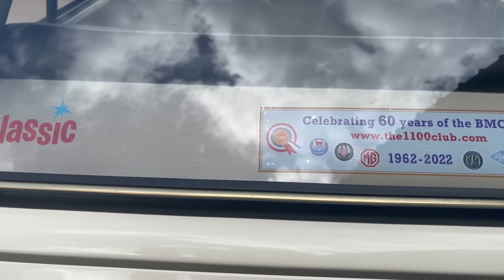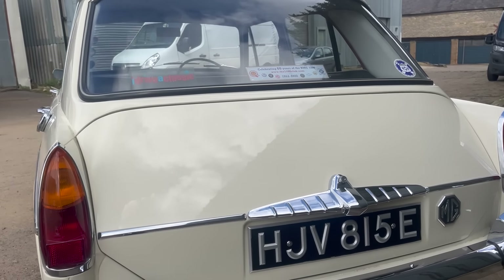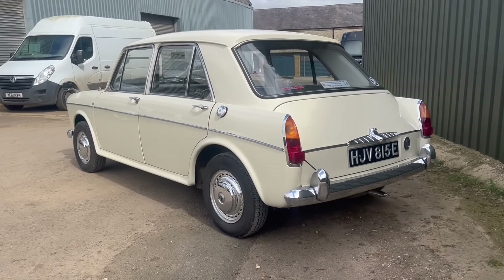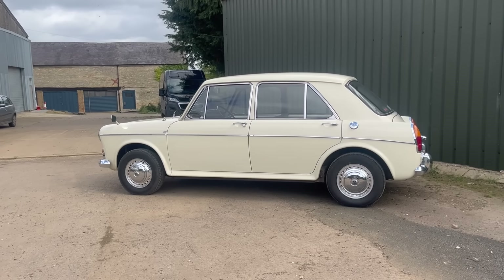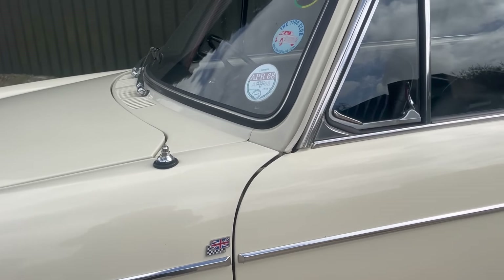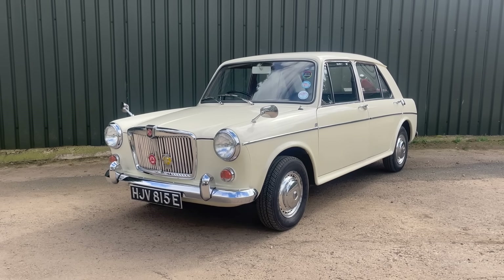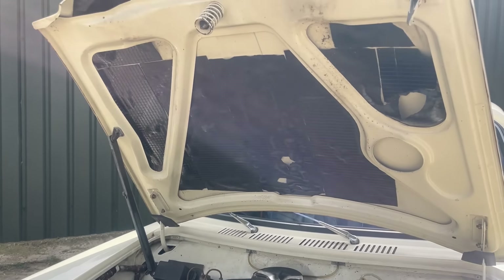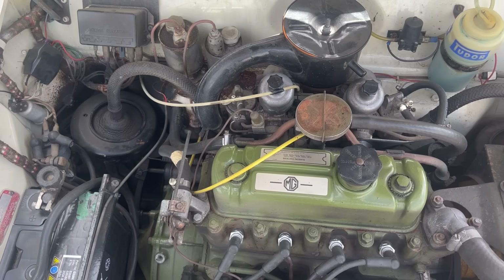The relationship between Pininfarina and BMC wasn't new — they'd previously worked on the A40. At the prototype stage the car was fitted with the 948cc version of the A-series engine, but realistically this wouldn't have been suitable for a 60s car of this size — slow and cumbersome. Testing confirmed it, so rather than rushing, they stepped the engine up from 948 to 1098cc, combined with a new cylinder head featuring larger inlet valves, taking power from 37 brake horsepower up to 48 brake horsepower.